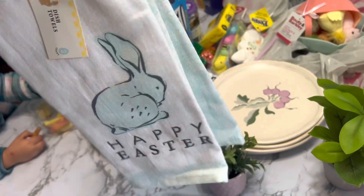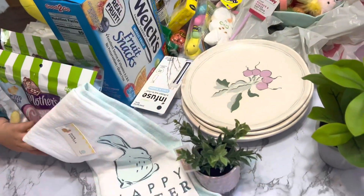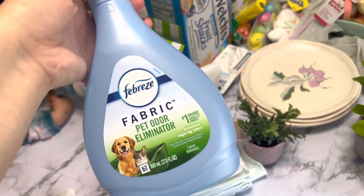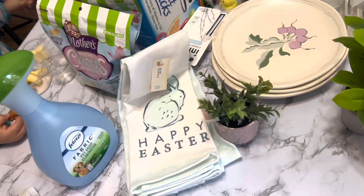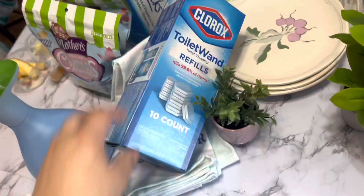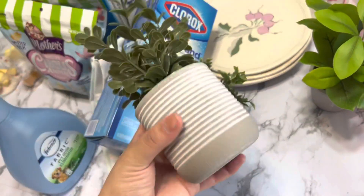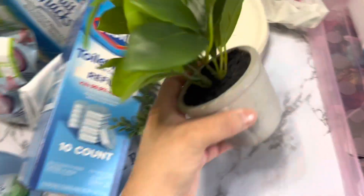I got a Happy Easter sign from the dollar spot as well, some dish towels, some fabric pet odor eliminator, a Breeze refill, some toilet wand refills, and then these plants from Hearth and Hand — I got two of them.